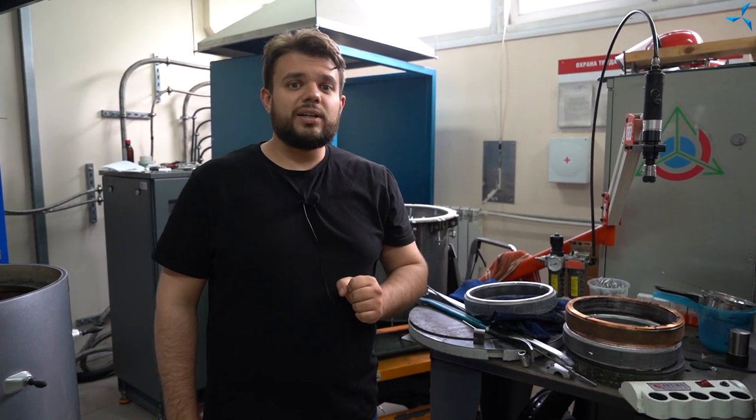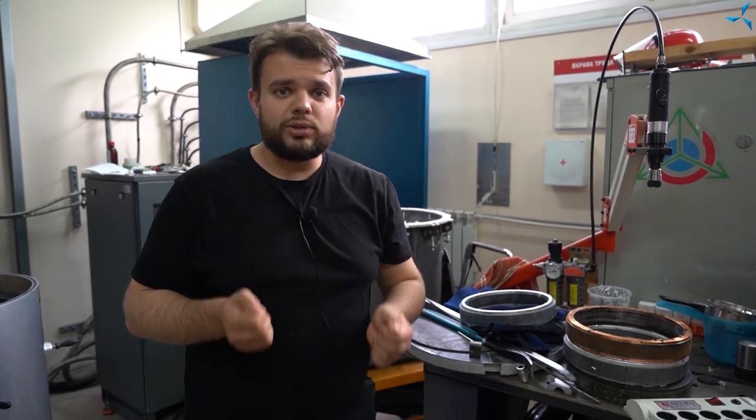Many of you wrote comments with a question: Where are motor wheels? Why did you stop working with them?